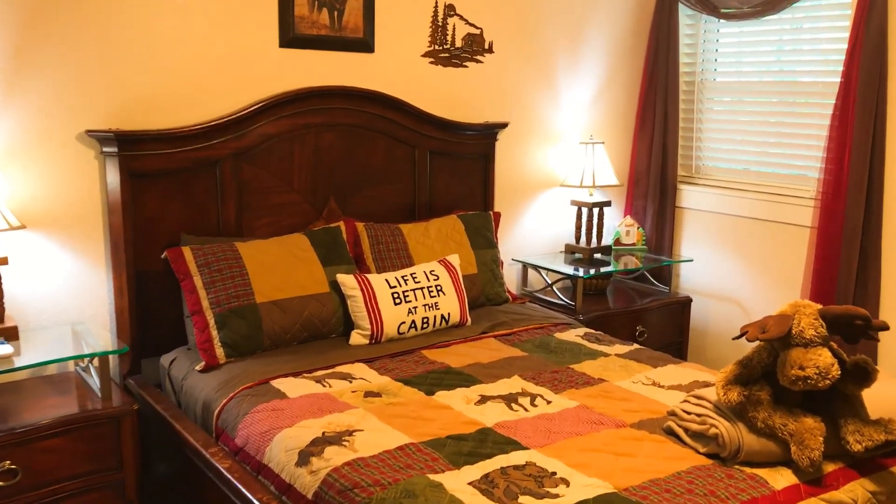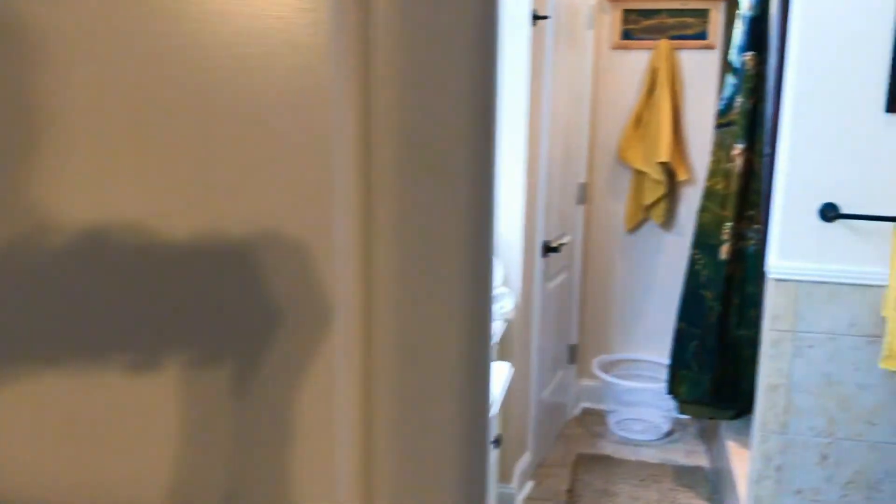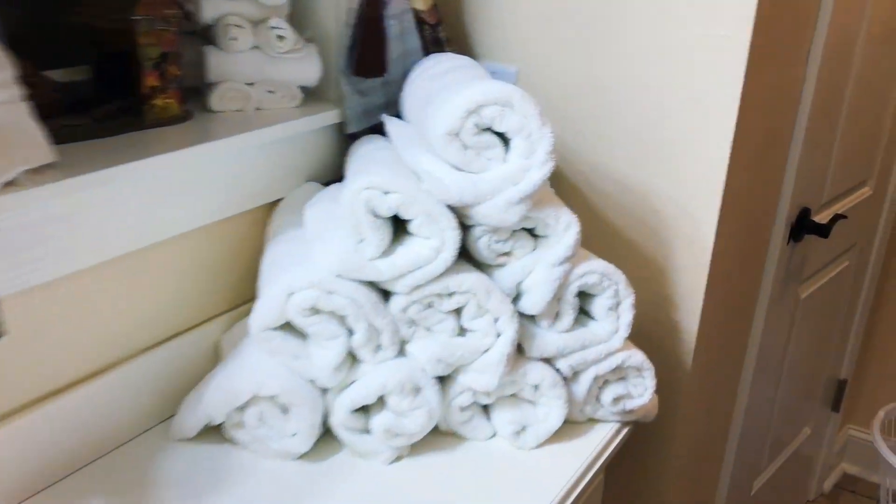This home has one bedroom and one bath on the main floor. They are right across from each other. The bedroom has a queen-size bed and a 40-inch flat screen TV. The bathroom has a custom walk-in shower.